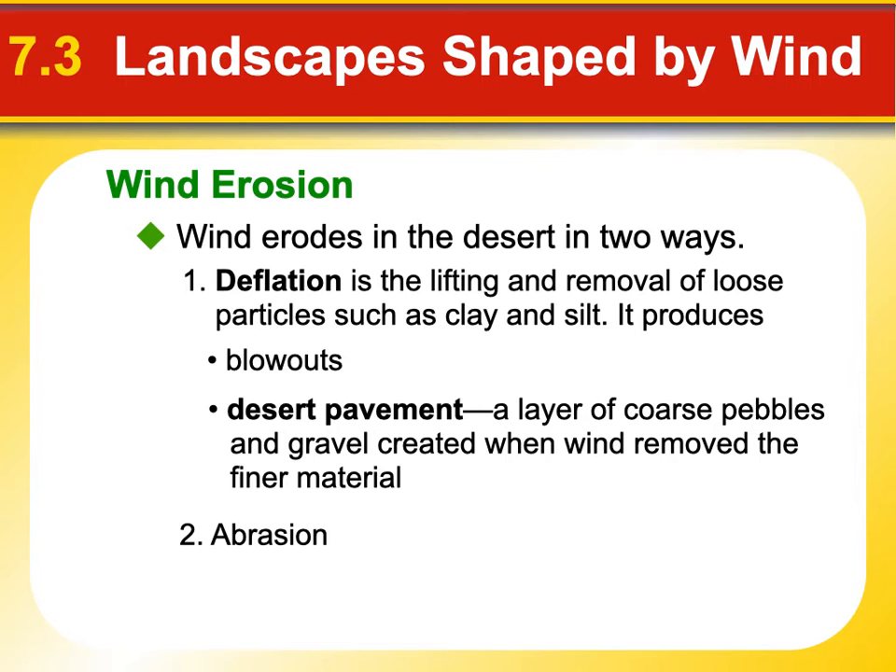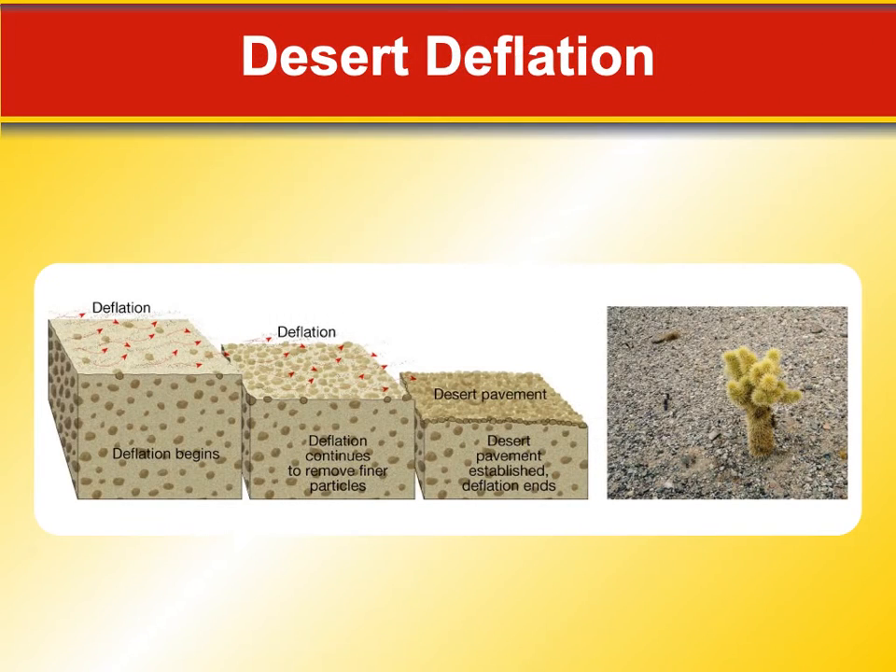Deflation can be dramatic. During the Great Dust Bowl, portions of land in the U.S. had huge blowouts — the winds blew, the crops died, and there was lots of erosion. The land dropped in some areas sometimes three to four feet. You can see how pavement forms: if you keep blowing away all the little stuff, eventually you're left with a hard layer of little pebbles on top. If you dig through that, you're back to the original fine stuff underneath. The other way wind erodes things is through abrasion — essentially sandblasting.